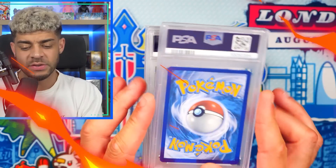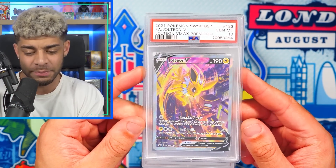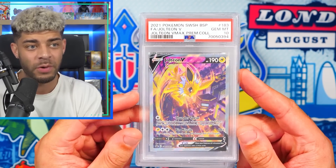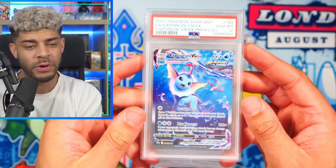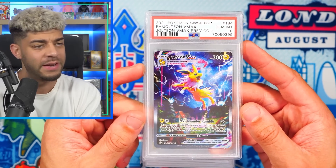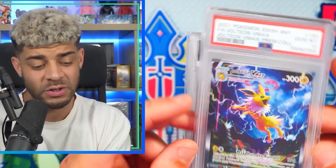To start us off, we have a PSA 10 Jolteon VMAX from the special premium collection box. I actually touched upon these boxes in my previous video — my $20,000 investments in the current Pokemon market. We also have the Vaporeon VMAX as well. I've just picked a few of these out, but if you can ideally get all of them in 10s, I definitely would recommend trying to do so because I have a feeling these are just going to be sought-after cards in the future because they're just so beautiful.